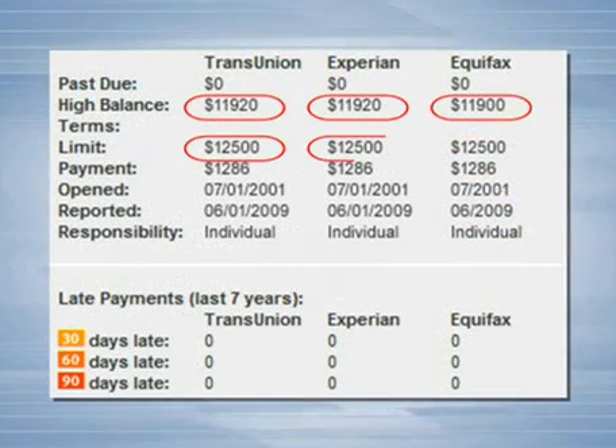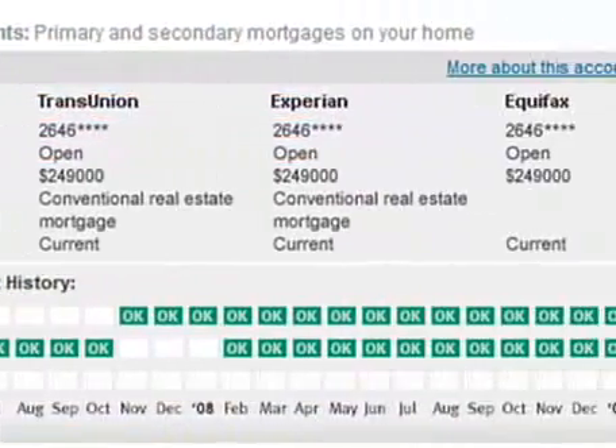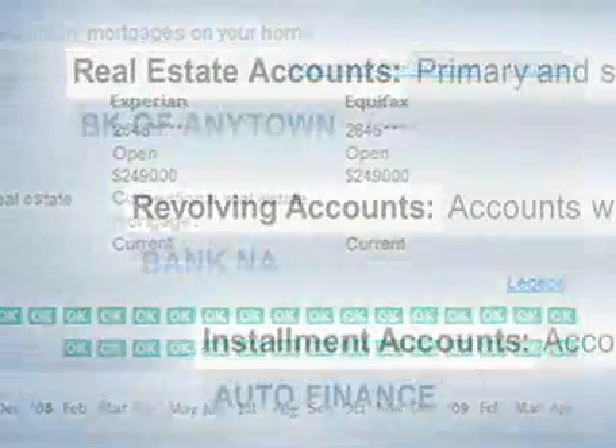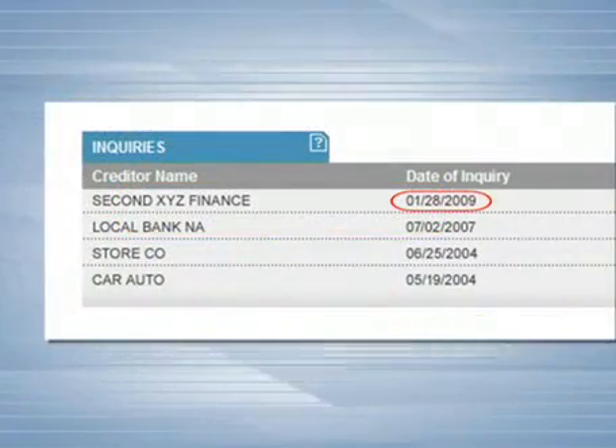In this second example, we see lots of recent applications for new credit and high balances relative to limits, which are both likely to make her look credit hungry in the eyes of lenders. The next example reveals an excellent history of on-time payments, a healthy credit mix, low balances, and virtually no inquiries from new credit applications — someone's following the seven steps.